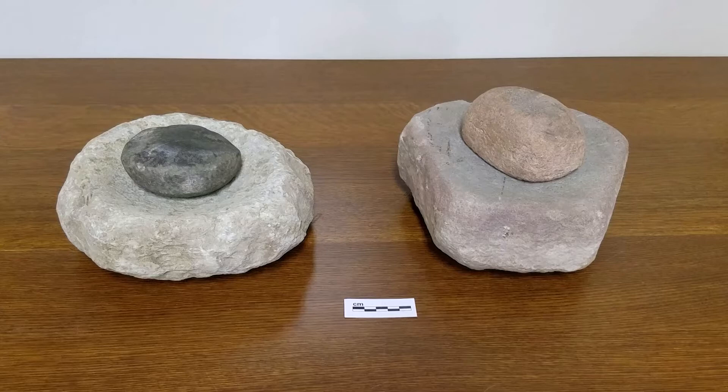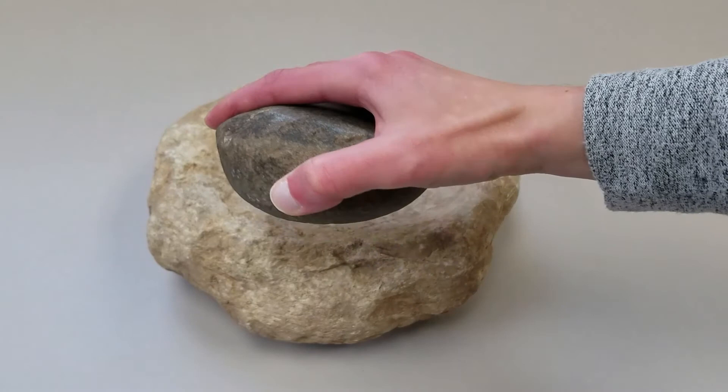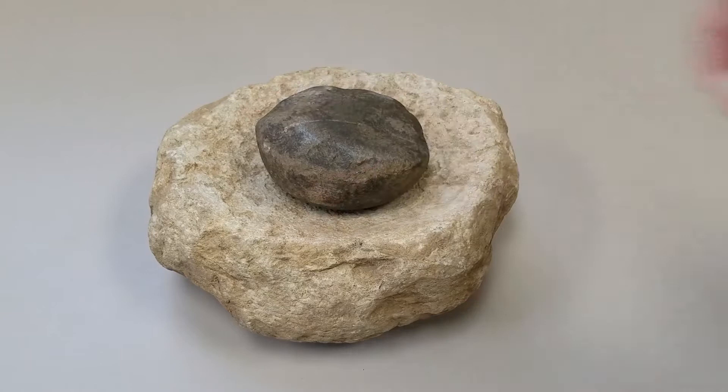A metate is a large stationary stone that serves as a platform for the material being ground. A mano is a handheld tool, moved in a circular or back and forth motion to grind the material on the metate.